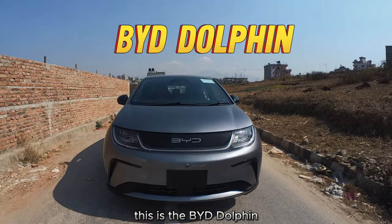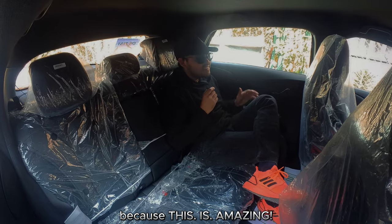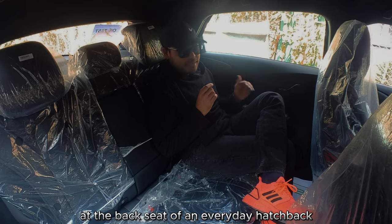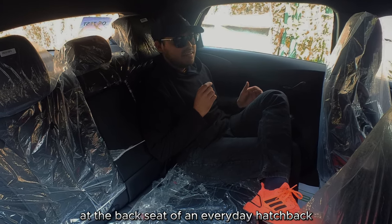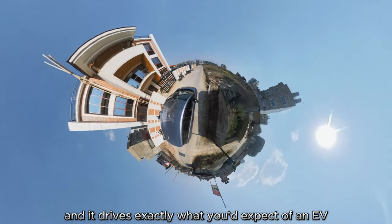This is the BYD Dolphin, and I'm going to start this review at the back because this is amazing. Just look at all this legroom in the back seat of an everyday hatchback — and it drives exactly what you'd expect of an EV.